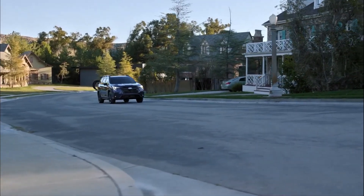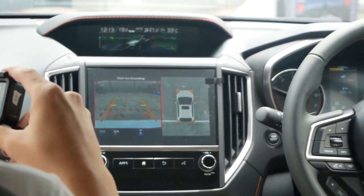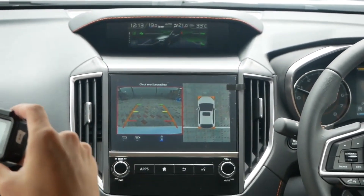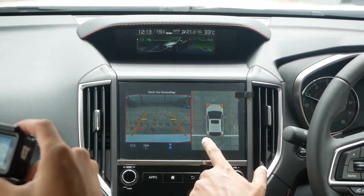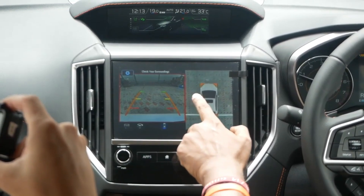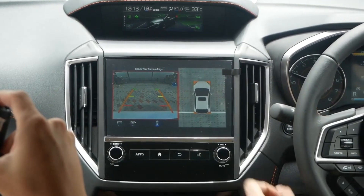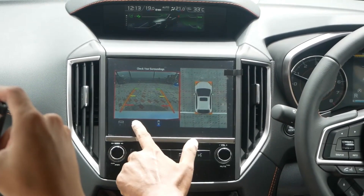Some of the other upgrades that come with the 2023 Subaru Ascent include an additional 360-degree camera system. You don't have to worry, because you can choose not to have it. It's an upgrade from the 180-degree view that was available with previous models. This new camera is set to help when it comes to challenging parking maneuvers.